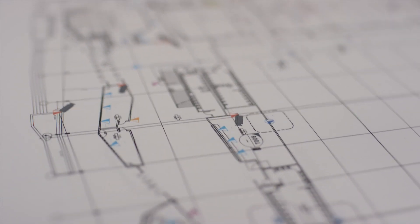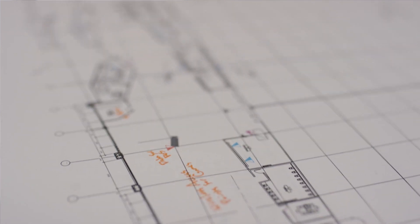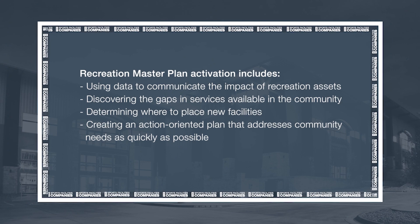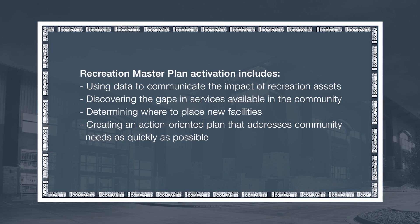Many communities have greater demand and more perceived needs than they can possibly meet in one round of funding or at one location. The most successful communities overcome that hurdle by looking holistically at everything that they need and then getting on the path to a refined set of plans that they can execute early on.